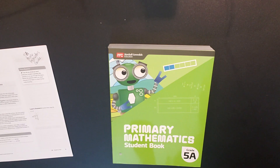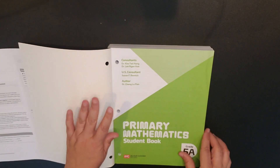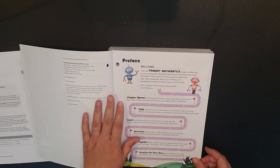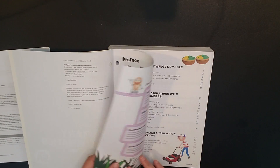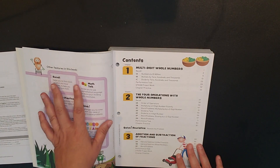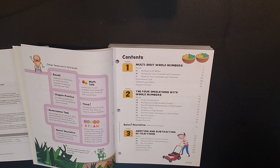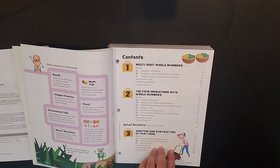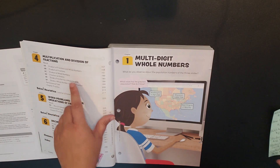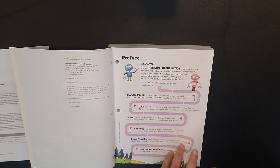Most of their second semester content for grade five will be coming out shortly. Let's get right into the student book flip-through. For each chapter you'll have the chapter opener, a task, a learn activity, learn together, practice on your own, and other features like recall and math talk. The contents for 5A cover multi-digit whole numbers, the four operations with whole numbers, addition and subtraction of fractions, multiplication and division of fractions, word problems, and decimals.